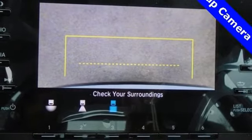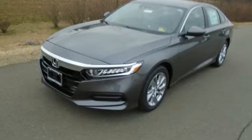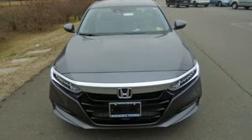And with Bluetooth, dual zone climate control and a turbocharged engine, you will enjoy your drive even more. Sophistication and sensibility for every day. Take this Accord for a test drive.